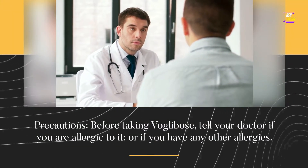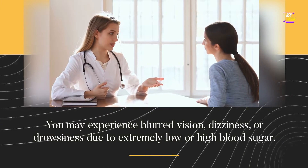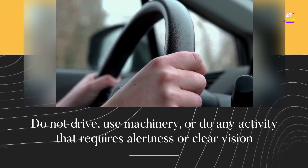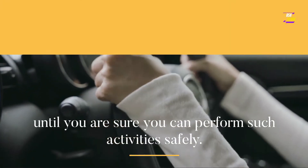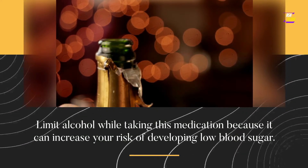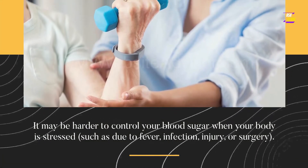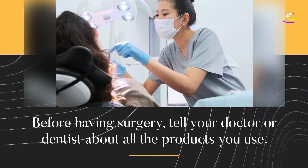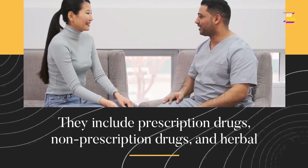Before taking VoGlobos, tell your doctor if you are allergic to it or if you have any other allergies. You may experience blurred vision, dizziness, or drowsiness due to extremely low or high blood sugar. Do not drive, use machinery, or do any activity that requires alertness or clear vision until you are sure you can perform such activities safely. Limit alcohol while taking this medication because it can increase your risk of developing low blood sugar. It may be harder to control your blood sugar when your body is stressed due to fever, infection, injury, or surgery. Before having surgery, tell your doctor or dentist about all the products you use, including prescription drugs, non-prescription drugs, and herbal products.